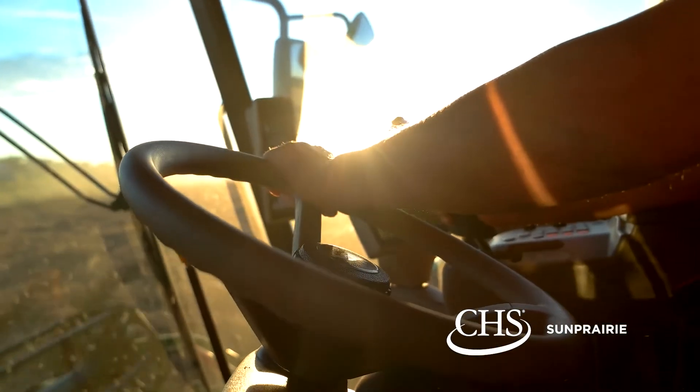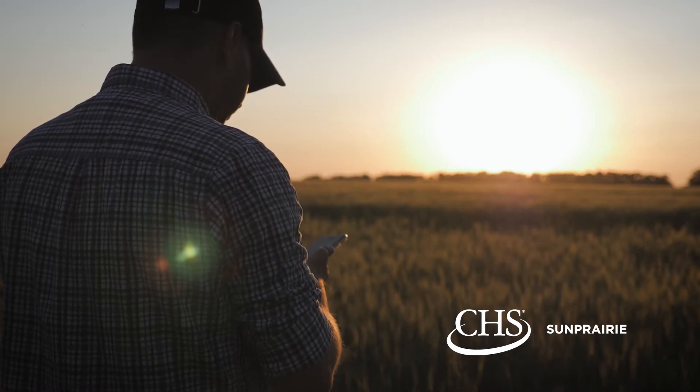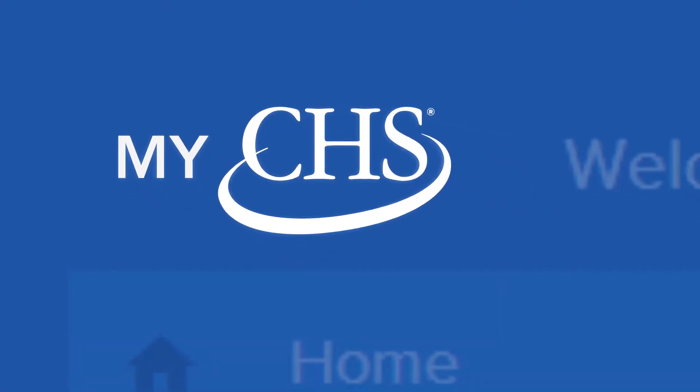As a farmer, you're always on the go. That's why it's now easier than ever to access your CHS Sun Prairie account information from wherever you are with the new and improved MyCHS portal.